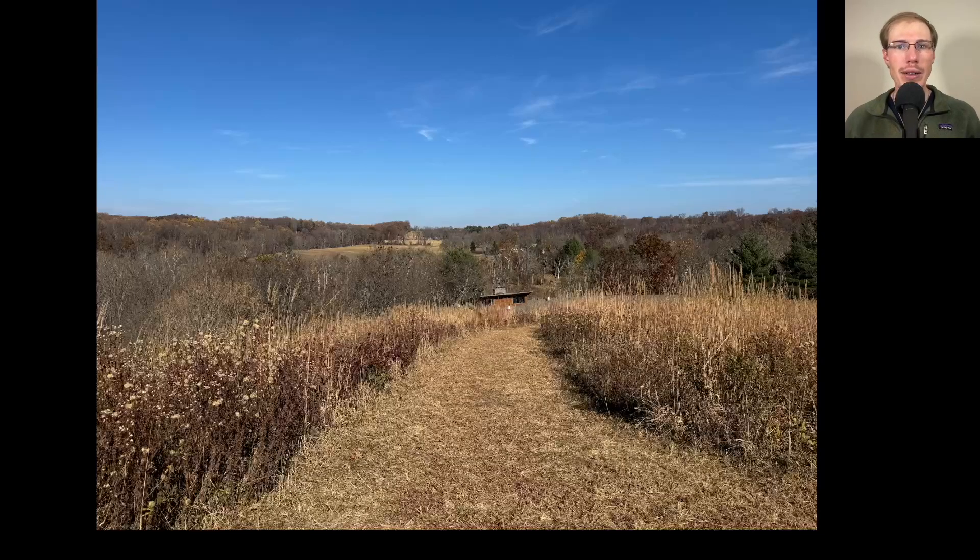Hey everyone, this is David Brown with the weekly update from the Ashland Hawk Watch in Hocusson, Delaware. Today is November 8th, 2024.